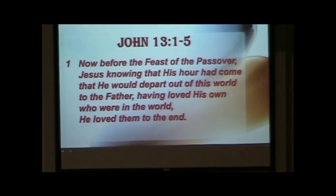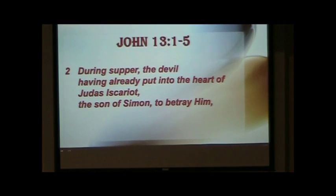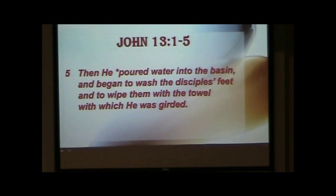We're all familiar with the story in John chapter 13 beginning verse 1, where Jesus washes the disciples' feet. Before the feast of the Passover, Jesus knowing that his hour had come and that he would depart out of this world to the Father, having loved his own who were in the world, he loved them to the end. During supper, the devil having already put it into the heart of Judas Iscariot to betray him, Jesus — knowing that the Father had given all things into his hand and that he had come forth from God and was going back to God — got up from supper, laid aside his garment, took a towel and girded himself, poured water into the basin, and began to wash the disciples' feet.